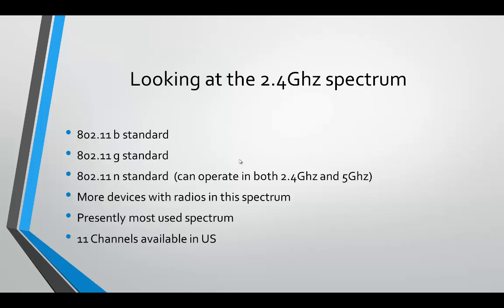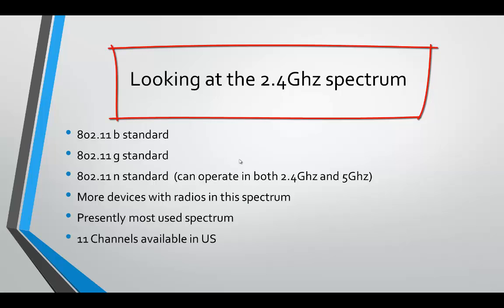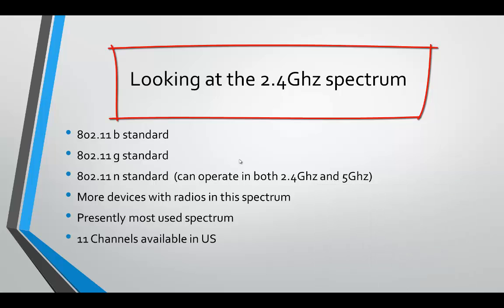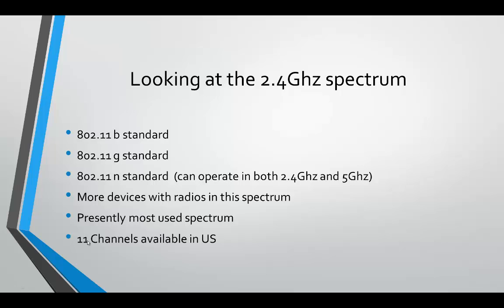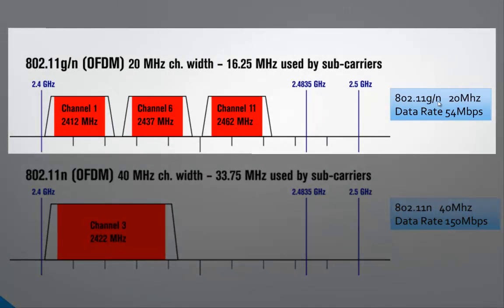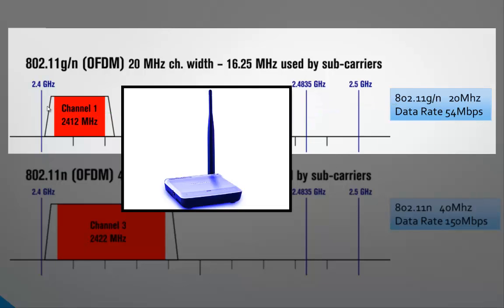Looking at the 2.4 gigahertz spectrum: the 802.11b standard operates there, as does 802.11g, and 802.11n can operate in both 2.4 and 5 gigahertz. Many devices with radios operate in this spectrum — it is one of the few areas of RF spectrum available to the public. With 802.11b/g/n there are 11 channels available in the United States. 802.11g and n transmit 20 megahertz channels, so when an access point fires up on channel 1 it takes up 20 megahertz of space in the 2.4 gigahertz spectrum.